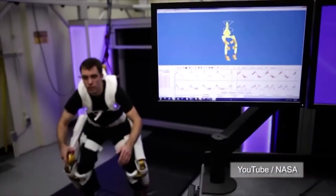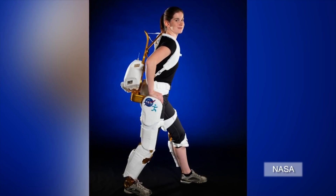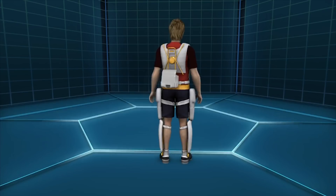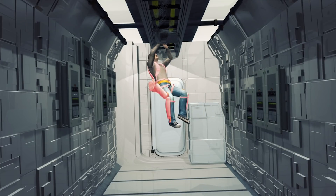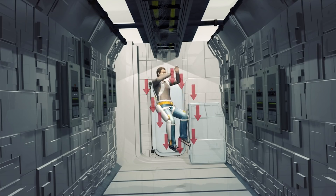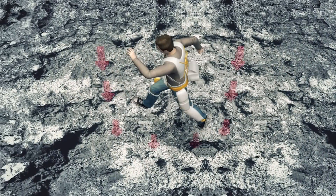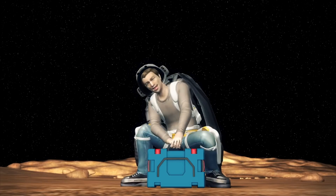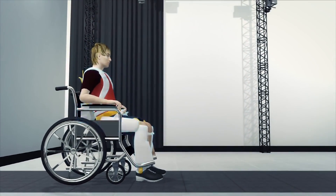Researchers for NASA are working on a robotic exoskeleton for astronauts to assist or inhibit movements in leg joints. The X-1 robotic exoskeleton is worn over the legs with a harness that reaches up the back and around the shoulders. Its inhibit mode puts additional pressure on an astronaut's muscles to maintain health in zero-gravity situations and help the astronaut walk in low-gravity situations. The X-1 also has a power assist mode that can boost an astronaut's strength, and the device could also help paraplegics walking on Earth.